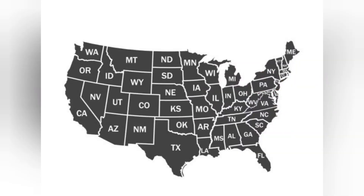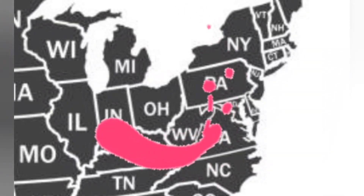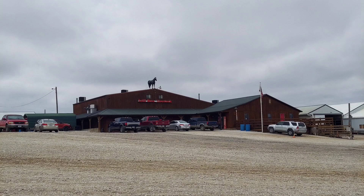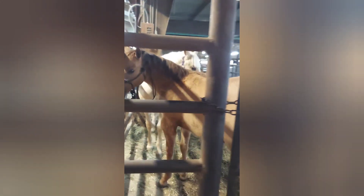I headed out from PA to Missouri. We ended up going to an auction — so it wasn't just me, it was me and my dad — in Missouri called Lolly Brothers. This is actually where I got Gideon like three years ago.